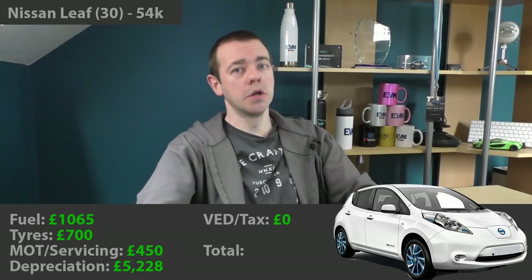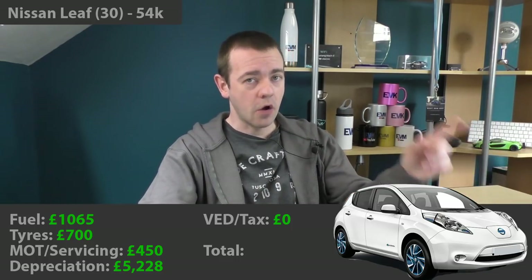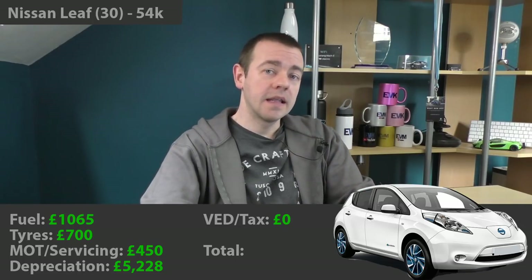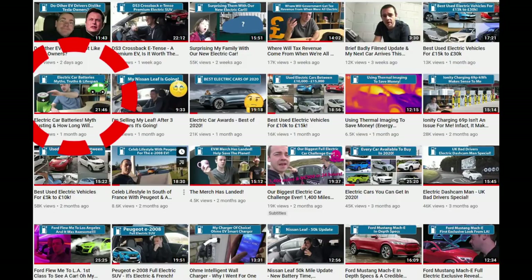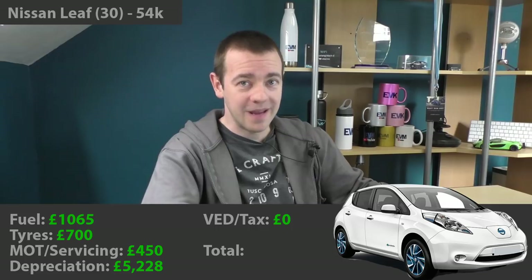Just to head off the inevitable comment: the battery warranty on that car is 8 years or 100,000 miles, and that guarantees a minimum state of health — not that you need a new battery after 8 years. I'll put a link to a battery video in the description. Before you say you have to factor in battery replacement, please watch that first. Battery swept aside — it would not be a problem, and it won't be for the next person who bought it either.